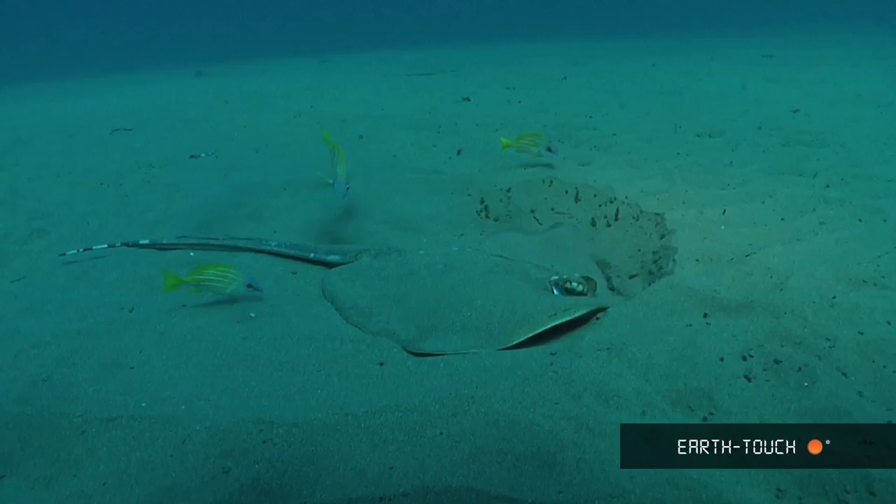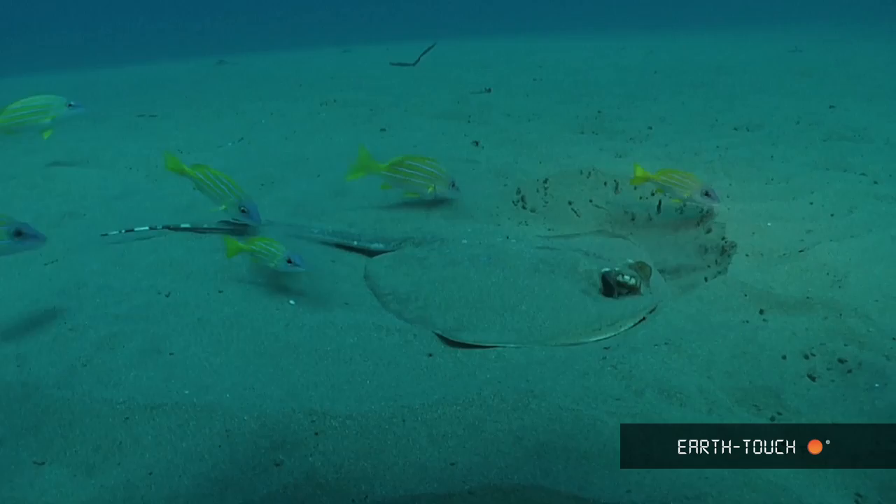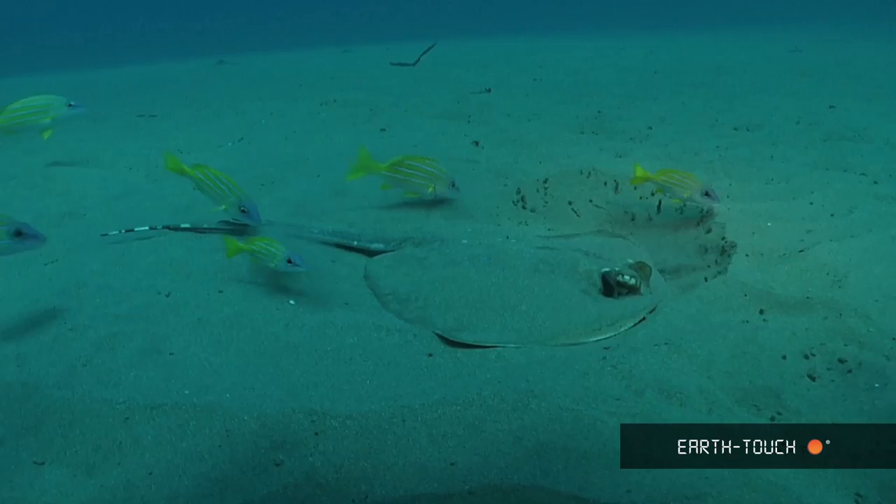The other interesting thing I found on this dive was this blue spotted round ribbon tail ray — possibly the smallest ray that you find within this area. These guys eat mostly crustaceans, which they pick up in the sand.